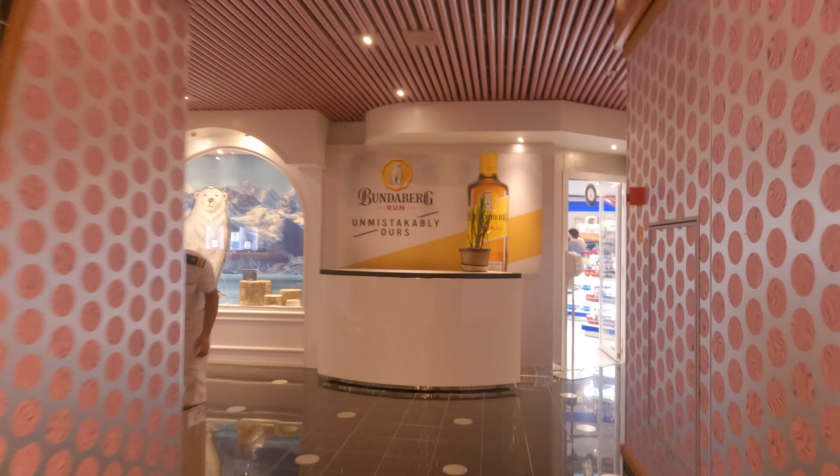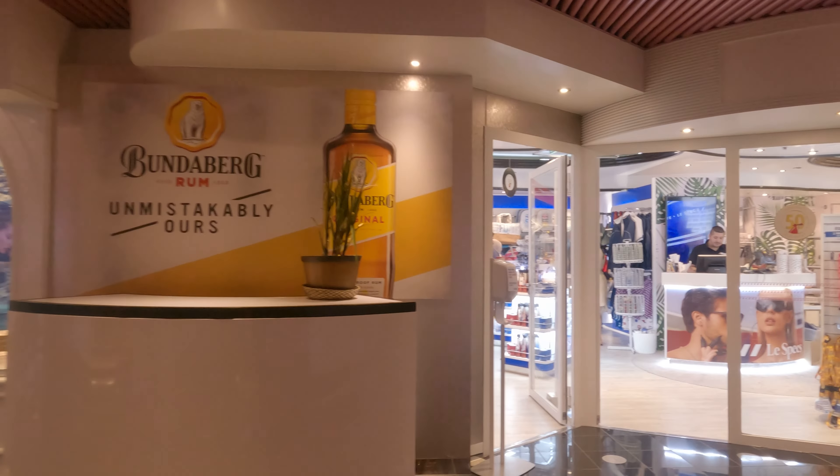At deck 5 midship, you have the Fun Shops. There are a lot of shops located around this area.